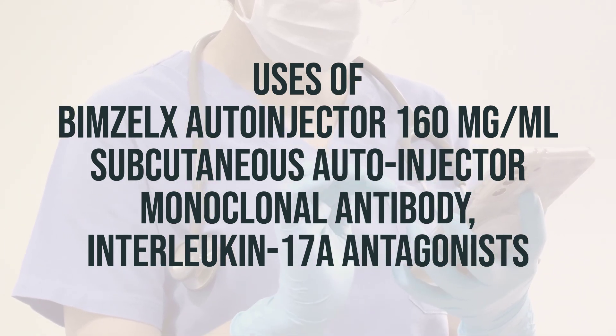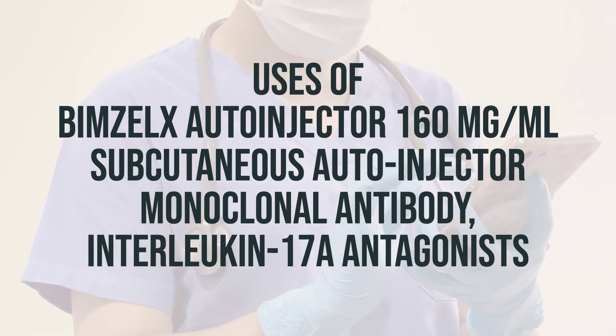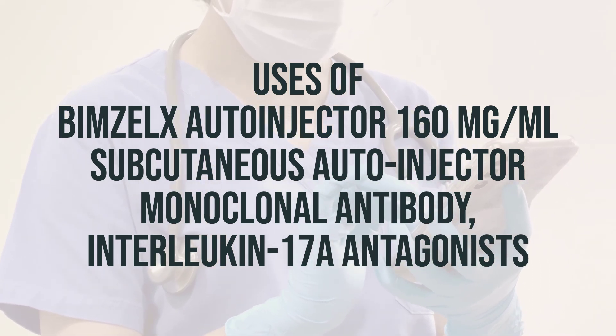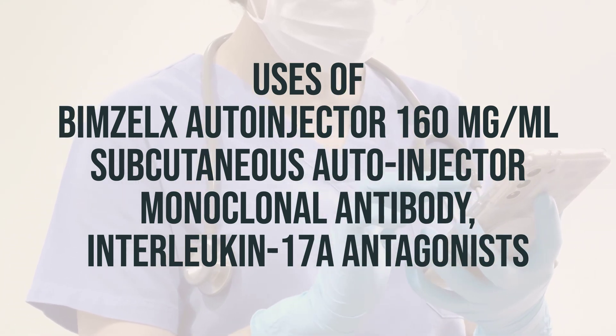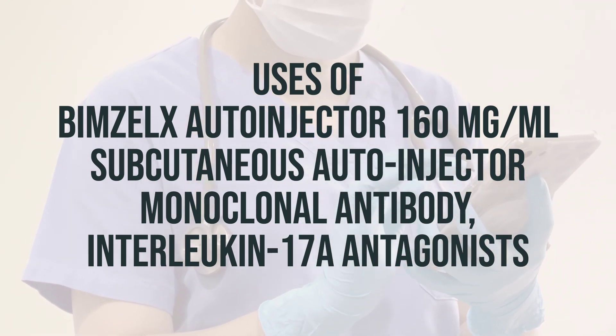If you are using this medication at home, learn all preparation and usage instructions from your healthcare professional and the product instructions. It's important to use this medication regularly to get the most benefit from it. Tell your doctor if your condition does not get better or if it gets worse.